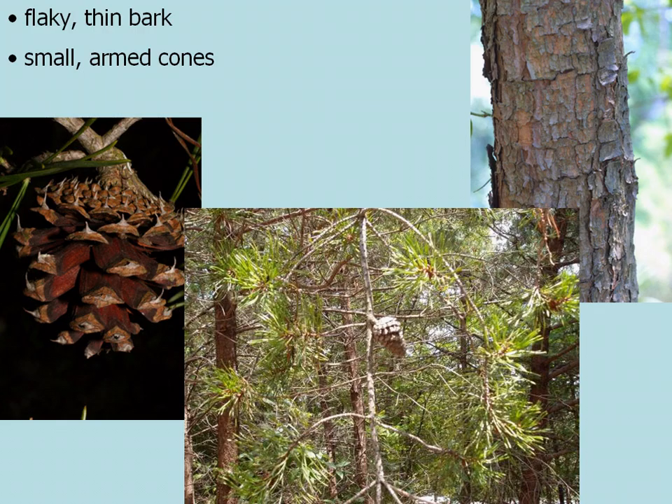Also, the bark of Virginia pine is kind of thin and flaky, and the cones are smaller — even smaller than the short-leaf pines — and are armed.